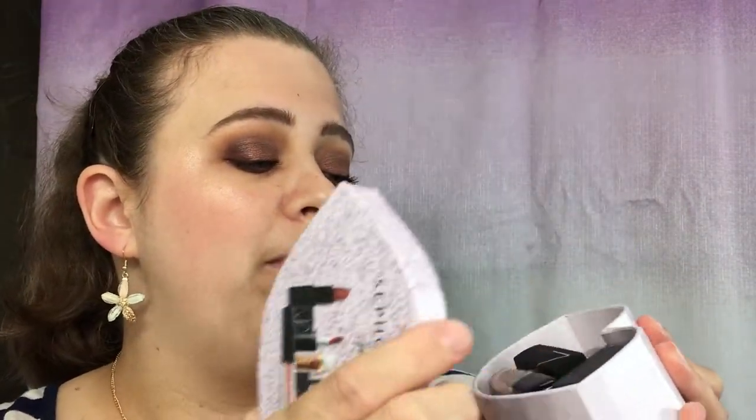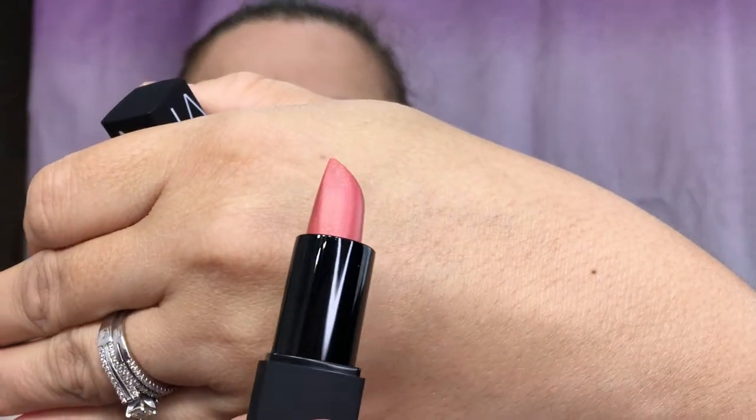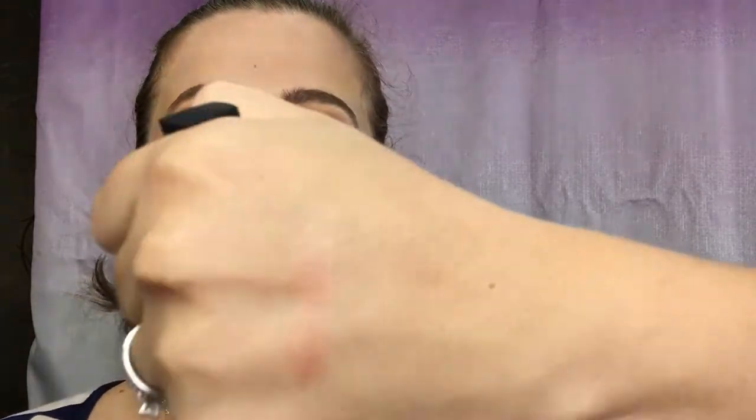Opening it up — it normally has all that little fuzzy paper stuff but I went ahead and took that out. The first item is the NARS in the color Orgasm. Here's what it looks like — a really pretty color. Let's go ahead and swatch this; it is kind of like a sheer shimmery color.